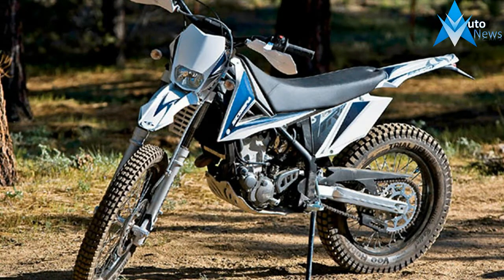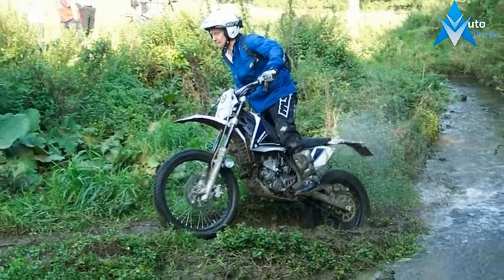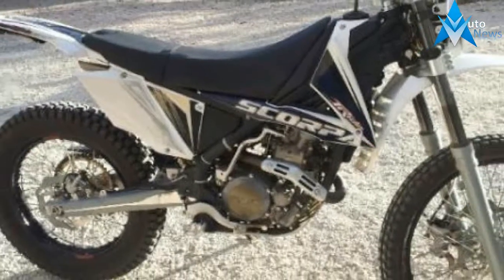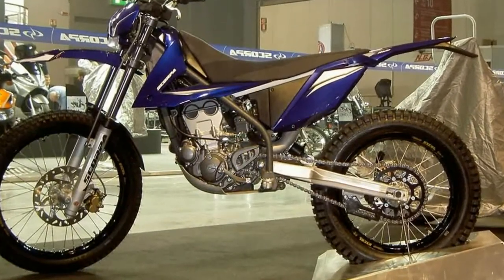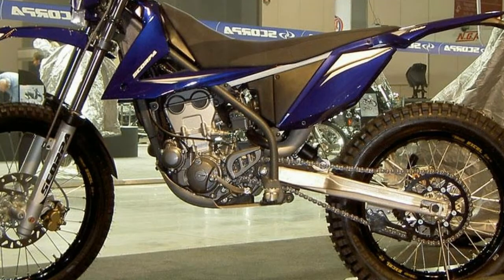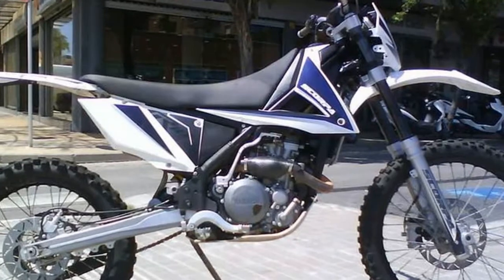The trio of 2017 Scarpa trials models follow the now classic capacity route with 125, 250, and 300cc models. The orange mark opting not to go with an in-between 270 or 280 option, which obviously keeps things nice and simple. In fact, nice and simple succinctly sums up the Scarpa — all three of which are identical apart from the engine capacity.